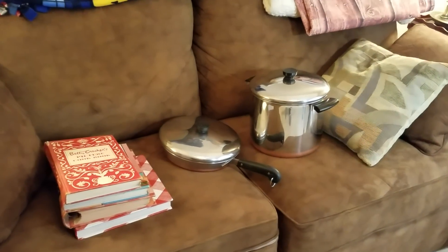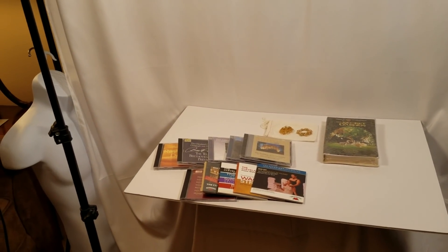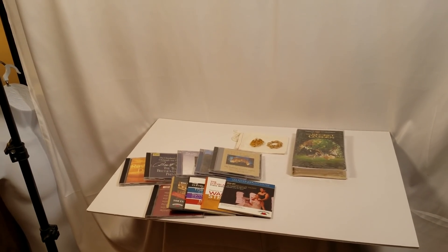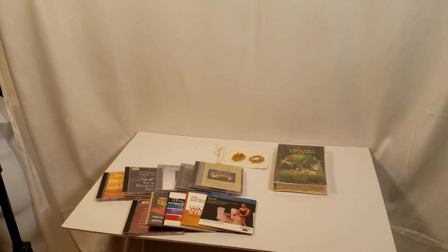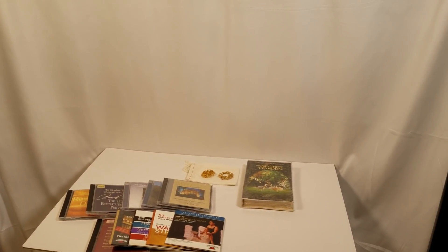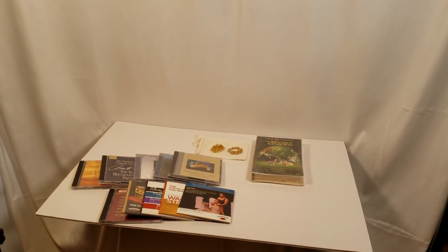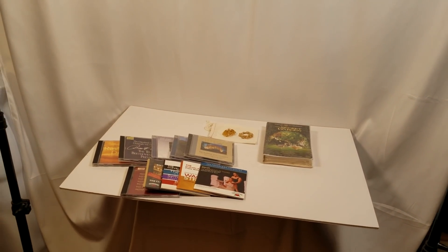You definitely want to get in first if there's a certain item you really want. The mistake I made on this estate sale was I didn't get the item I really wanted. The sale started at nine o'clock and I got there by about twenty after seven and got my number, but the person who beat me to the item I wanted was two numbers ahead of me.